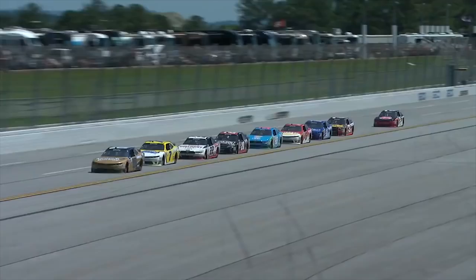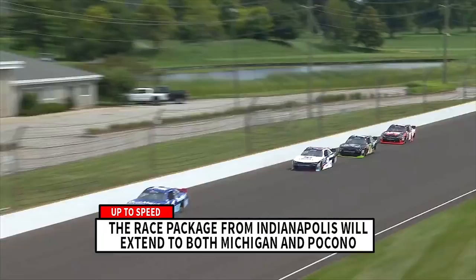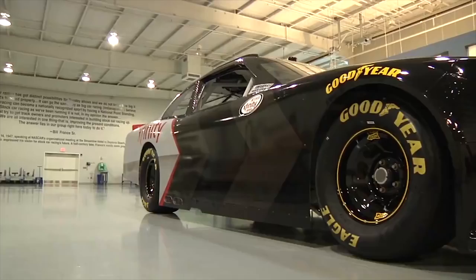Those are the big things happening in Cup. As far as Xfinity is concerned, we do have an improvement coming for super speedway bump drafting, which we will see in Daytona. We did really like the results of the Indy race package last year, so we'll be continuing that with Indy and extending it to Pocono and Michigan.